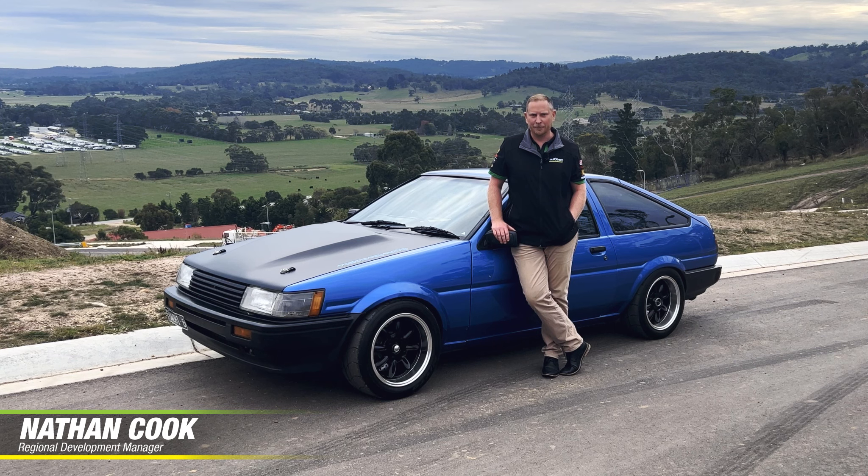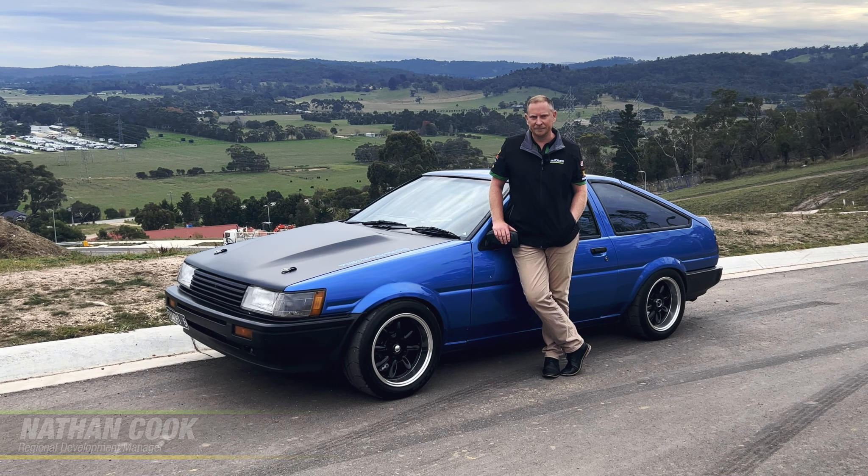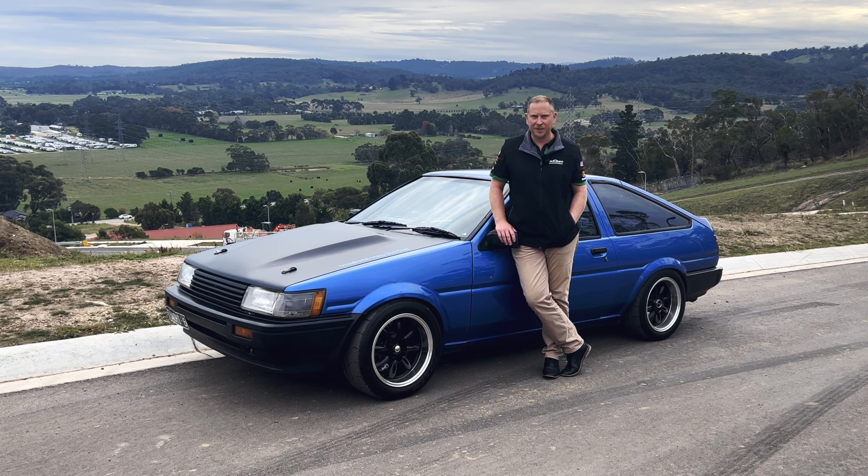G'day, I'm Nathan Cook. I'm Regional Development Manager for Autobahn. This is my 1983 Toyota Sprinter.